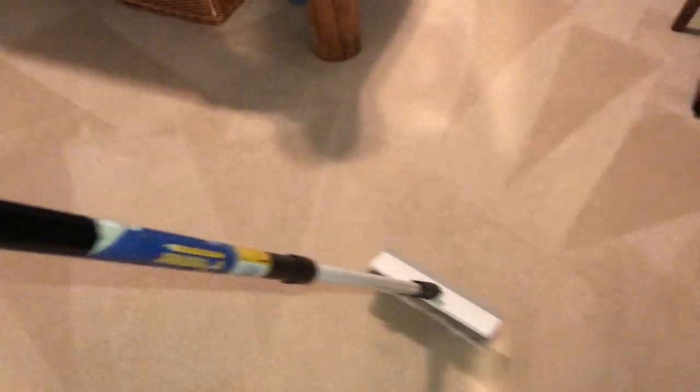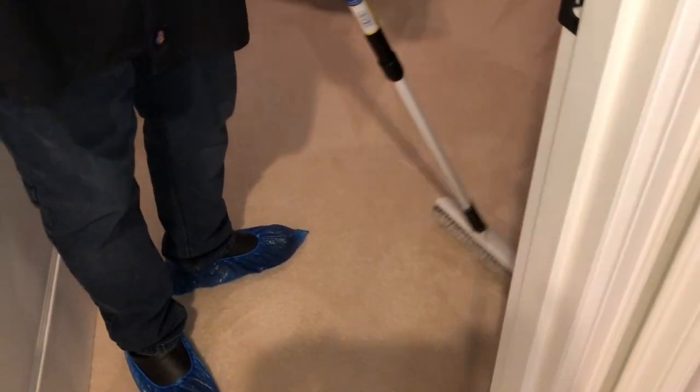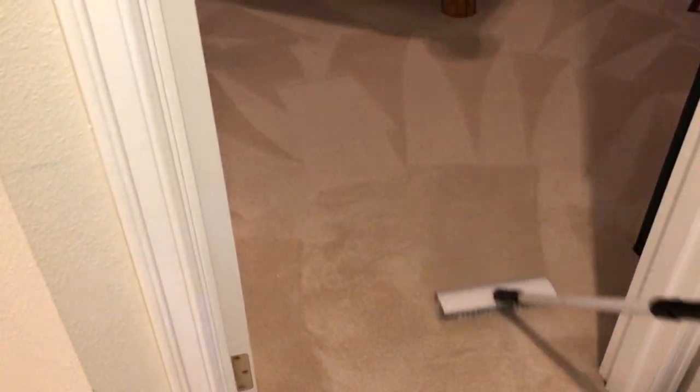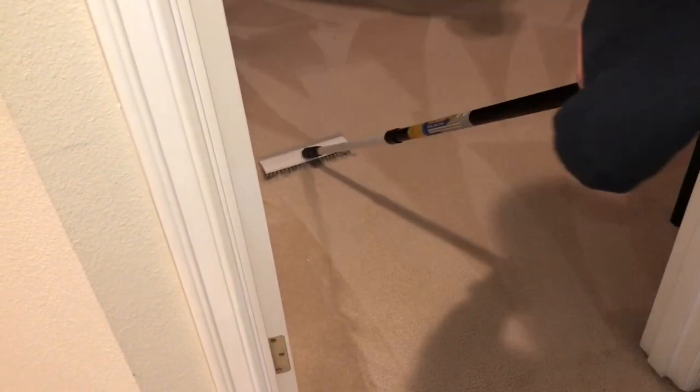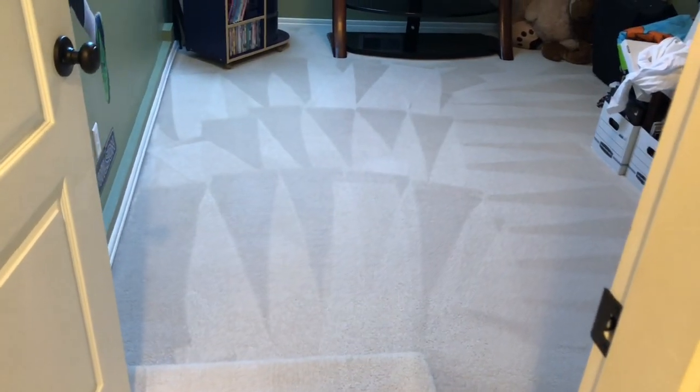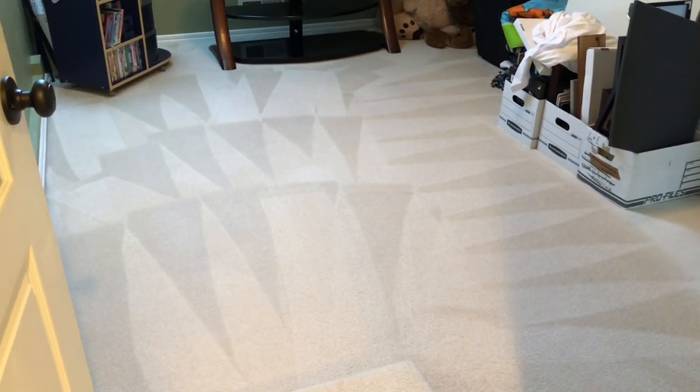Beautimus triangles — that's my new word, beautimus, absolutely beautimus! Look at those shoe booties — I look like a little cleaning elf, although I kept stepping on that left tab in the back and peeling it off. For this job I'm using the Awesome end cap at four ounces per gallon — so 16 ounces in my four-gallon sprayer — and I also have some Magic Bullet in the spray bottle for spotting. Look, another beautimus room!